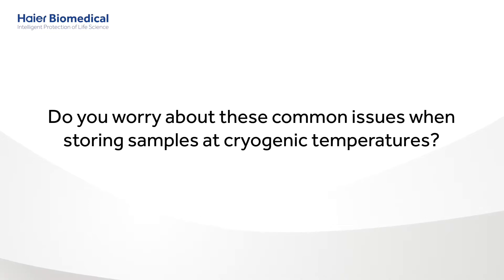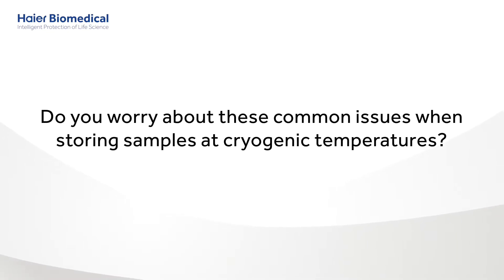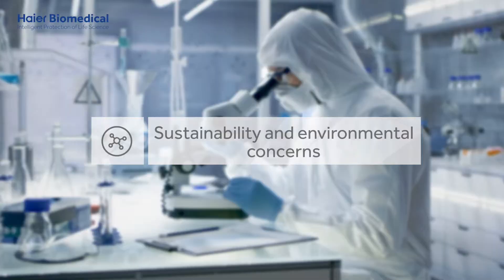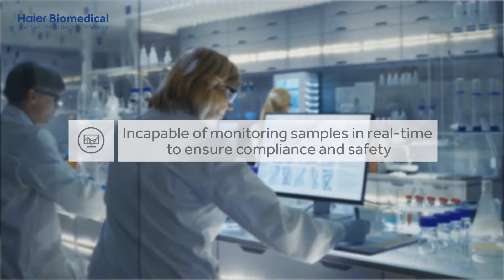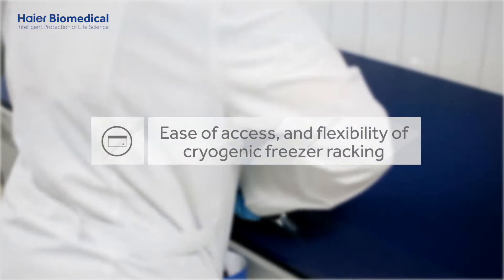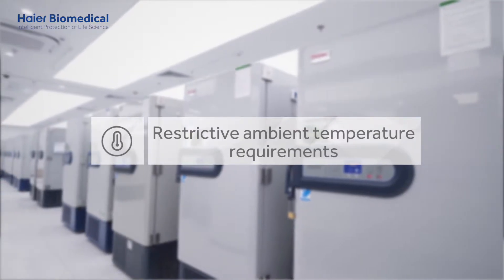Do you worry about these common issues when storing samples at cryogenic temperatures, such as high energy consumption, sustainability and environmental concerns, incapable of monitoring samples in real time to ensure compliance and safety, ease of access and flexibility of cryogenic freezer racking, and restrictive ambient temperature requirements?